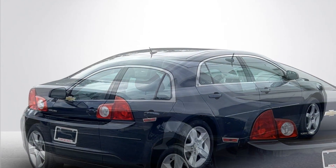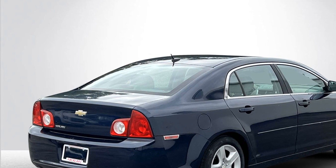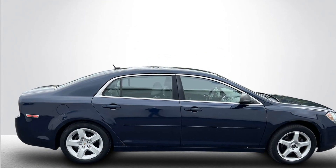engine immobilizer, automatic headlights, auxiliary input, stability control. Get pre-approved now and make this your next vehicle.